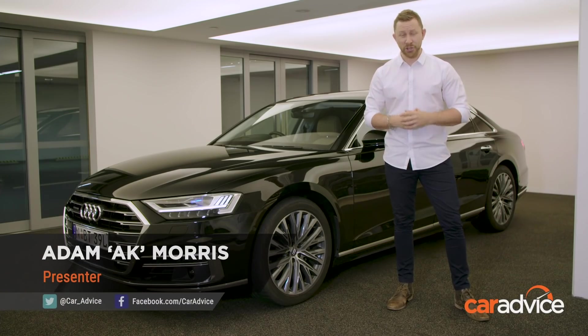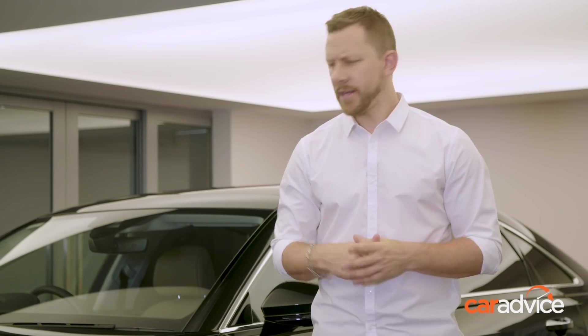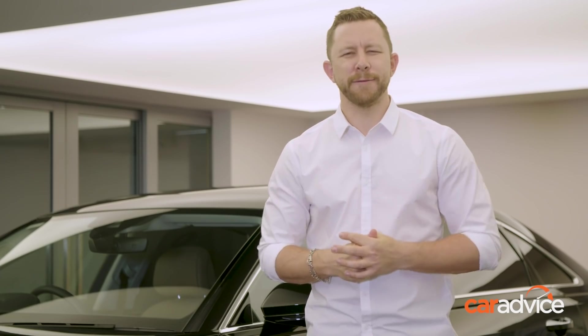To find out how the Audi A8 actually drives and performs, just click on the links below for the full story or jump on caradvice.com.au, but just know that driving the A8 is a bit like driving a delicious piece of butter through a fluffy white cloud.